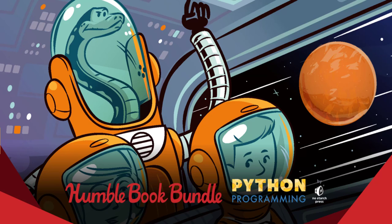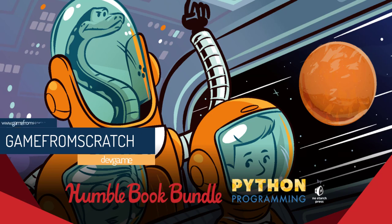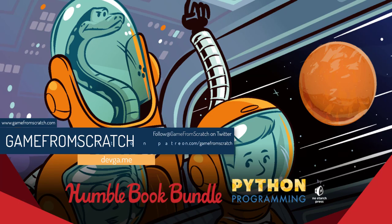Hello everybody, it's Mike here at Game From Scratch and we have another Humble Bundle. If you don't know already, I decided several months back that anything of game development interest that comes out on Humble Bundle, I do a video about. I buy it, I let you know what's in it, and this is no exception.